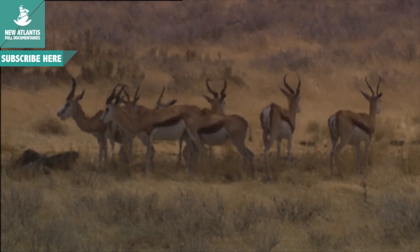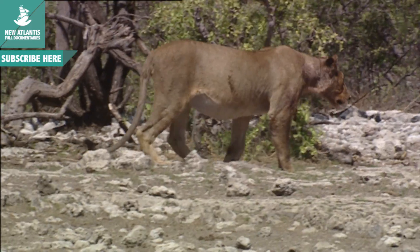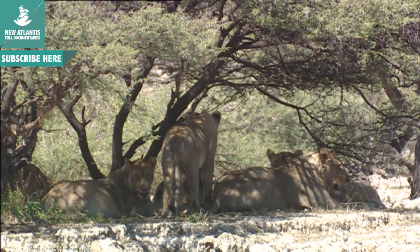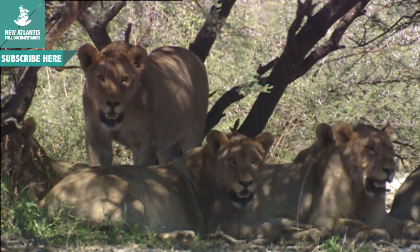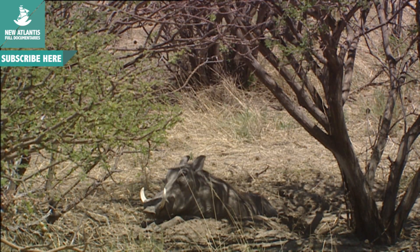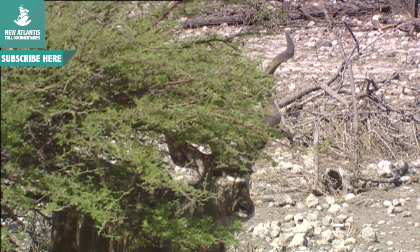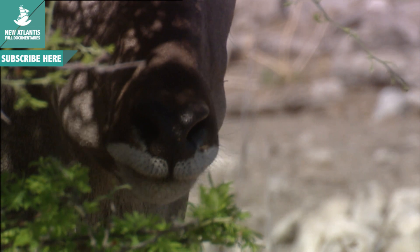Curiously enough, the animals that seem to be the smartest have not bothered to design such techniques. Experience has taught them that the heat is more bearable in a shady place. Therefore, in order to avoid being fried by the sun, they just look for something that will provide some shade. At midday, when the temperatures reach their daily peak, the difference in temperature between the shade and the sunlight is the line between life and death.